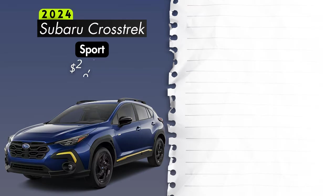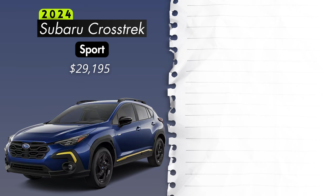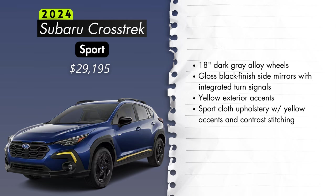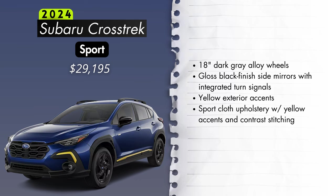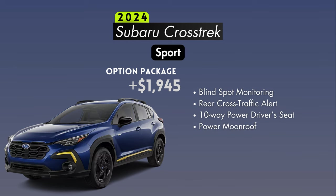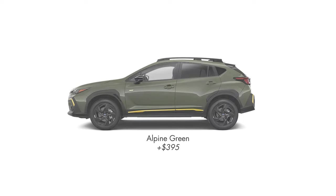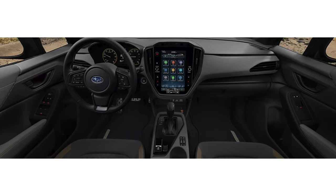The sport trim starts at $29,195. In addition to the bigger 2.5-liter engine, you'll also get a leather-wrapped steering wheel, a leather-wrapped shifter handle, and a retractable removable cargo area cover. From the sport trim forward, the all-weather package is included as standard — that's a windshield wiper de-icer, heated side mirrors, and heated front seats. Styling cues for the sport include 18-inch dark gray alloy wheels, gloss black finish folding side mirrors with integrated turn signals, and yellow exterior accents that carry over to the interior with sport cloth upholstery featuring yellow accents and contrast stitching. The optional package at $1,945 adds blind spot monitoring with rear cross traffic alert, a 10-way power driver's seat, and a power moonroof. Exterior colors include crystal black, ice silver, magnetite gray, crystal white, sapphire blue, or alpine green for an additional $395. The only interior option is the sport cloth with yellow accent color.